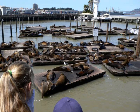Be sure to check out the Maritime Historical Park, the USS Pampinito, Musée Mécanique, and the Aquarium of the Bay on your trip to the historic wharf.